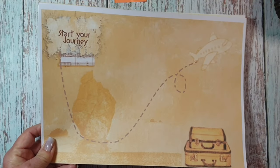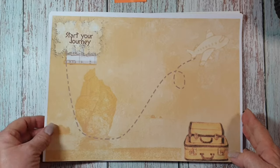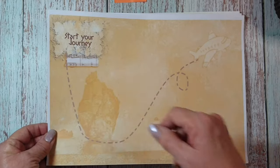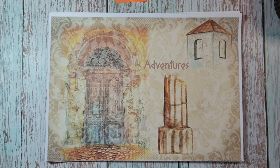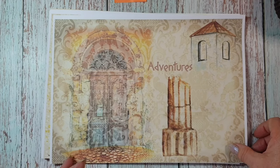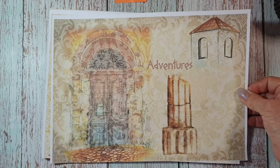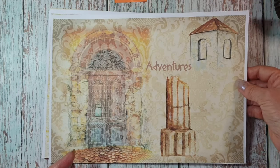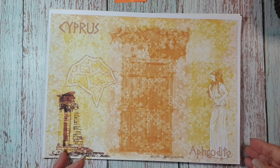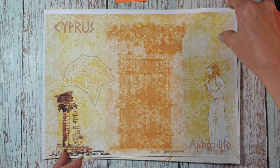So this is my travel design kit. Basically it's a plane en route — start your journey. Obviously, because I'm going to Cyprus, I have done it sort of Greek-themed. I've tried to cover most holiday destinations. There's that one, there's Cyprus, Aphrodite, because the Aphrodite baths are in Paphos.